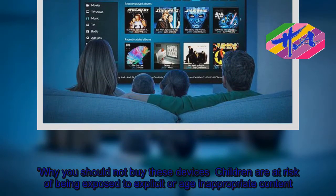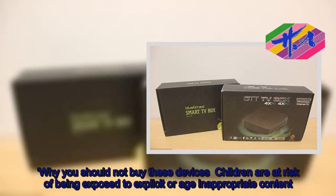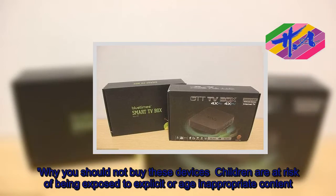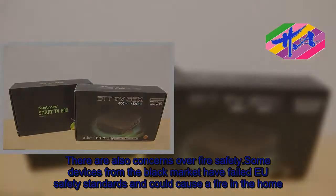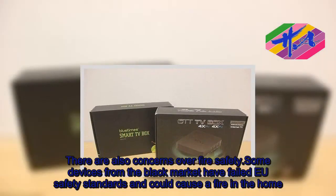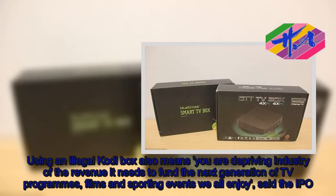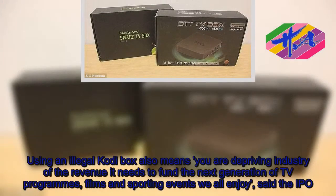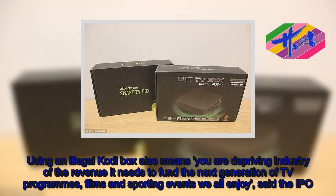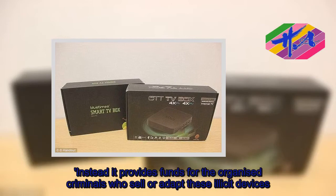Why should you not buy these devices? Children are at risk of being exposed to explicit or age-inappropriate content. There are also concerns over fire safety — some devices from the black market have failed EU safety standards and could cause a fire in the home. Using an illegal Kodi box also means you are depriving industry of the revenue it needs to fund the next generation of TV programs, films and sporting events we all enjoy, said the IPO.